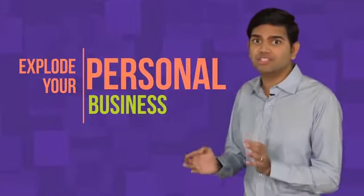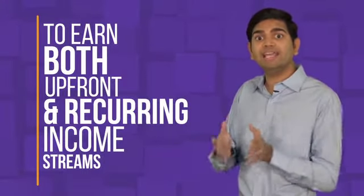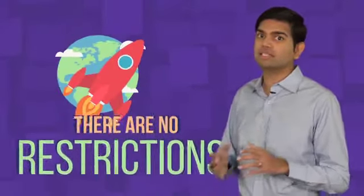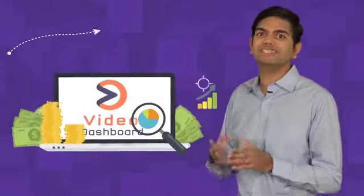You've already invested in Video Dashboard because you know it can explode your personal business. And now you can leverage your new software to earn both upfront and recurring income streams at the same time, both as a software seller and as an agency owner. Remember, there are no restrictions — sell unlimited licenses of the software, book unlimited clients for unlimited possibilities to profit.